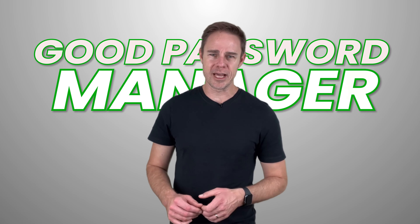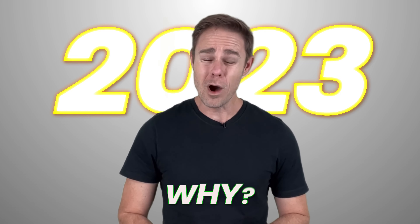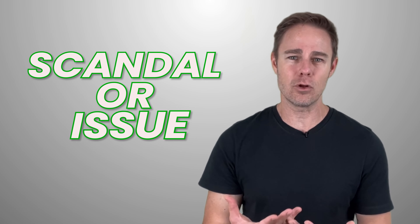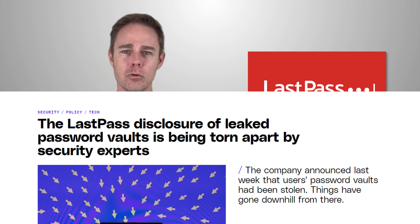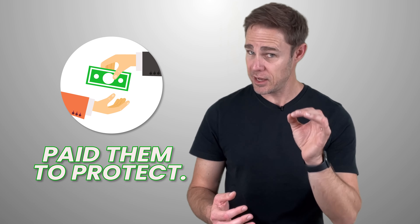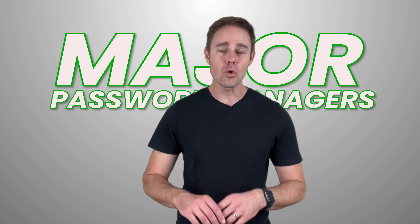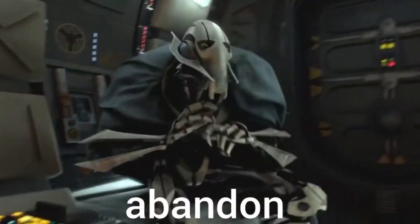Finding a good password manager has become much more complicated in 2023. Why? Well, it could be related to the fact that almost all password managers are running into some sort of scandal or issue. LastPass, they're the biggest player, which recently had to take ownership of leaked password vaults — the one thing that you paid them to protect. Users of most major password managers seem to all have the same thought: time to abandon ship!